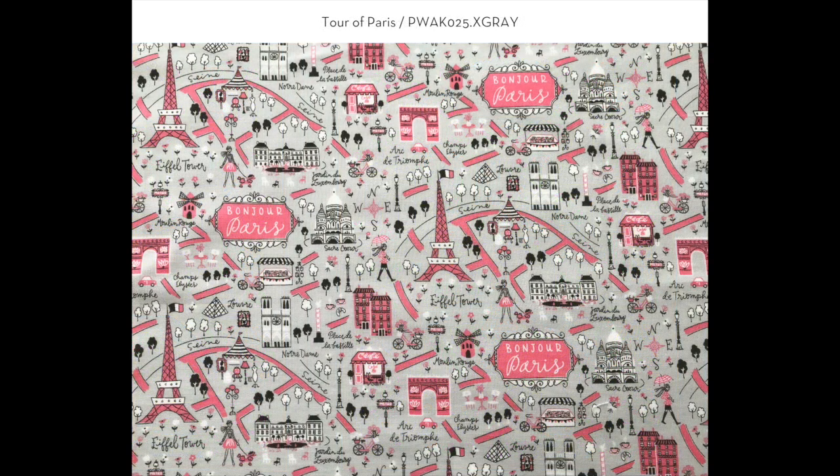This next print is called Tour of Paris. Like the panel, it's a map of the city, but I've limited the color palette and also reduced the scale.